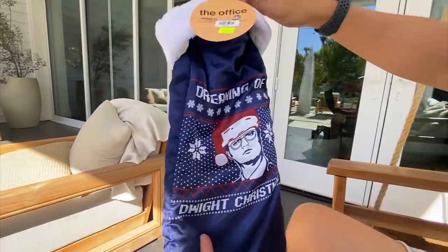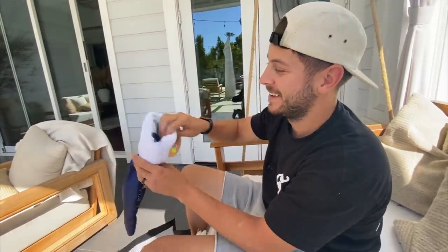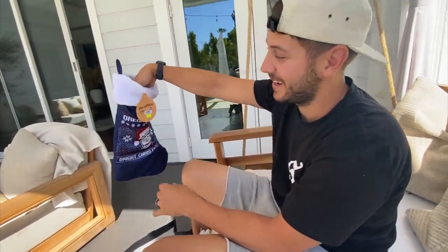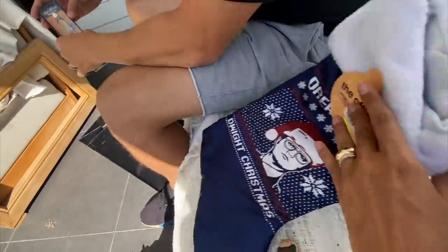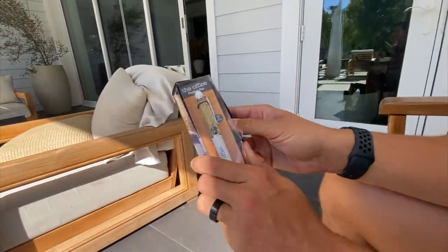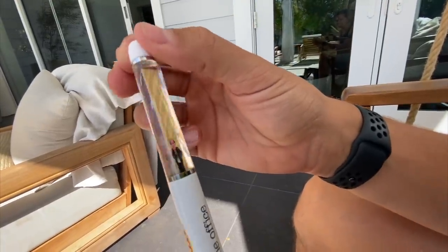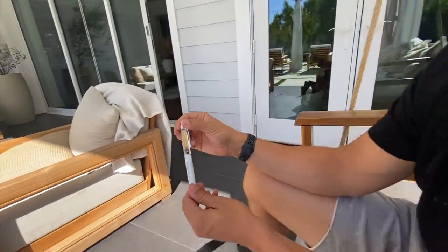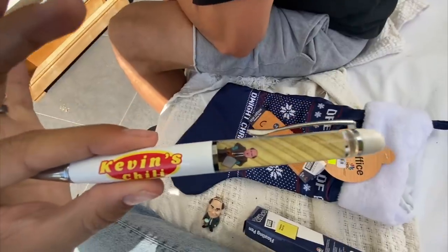Next up — a Christmas stocking! 'Dreaming of a Dwight Christmas.' I hate us right now — this is gonna be a clearance ten dollar Christmas stocking. We also got a Kevin with the chili pen — when you click it he's on the front and the back and he drops the chili. That's a little lame, but it's cute if you're a big Office fan.